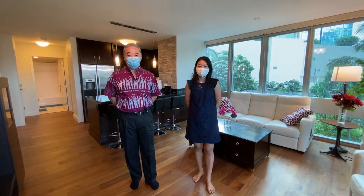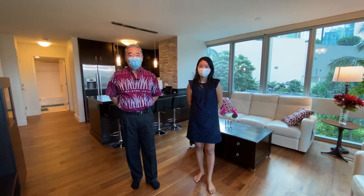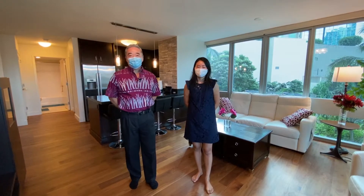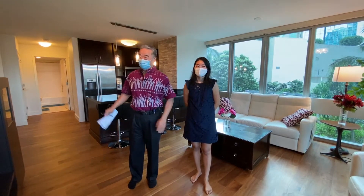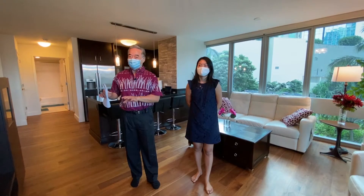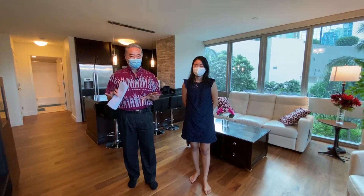We're located in the heart of Honolulu at 1189 Waimanu Street. Waihonua is a luxury condominium complex built in 2014. This particular unit is two bedrooms, two baths with an additional office or den space. It's also got two covered parking stalls on the same floor as the unit itself, which is great because you don't have to take the elevator to come into your unit.